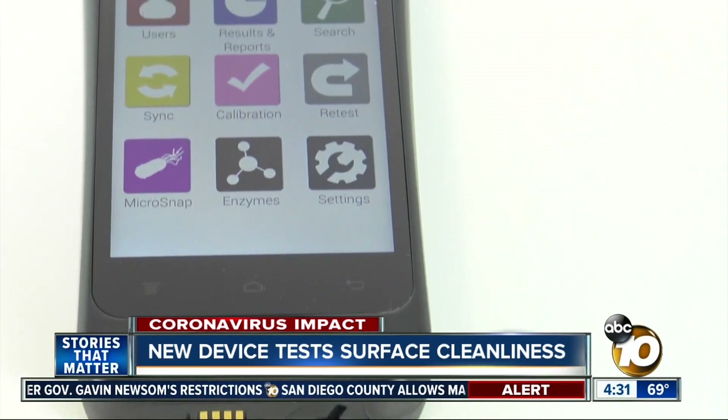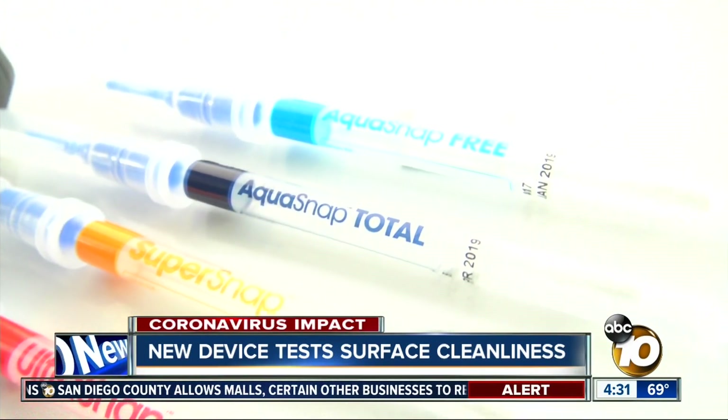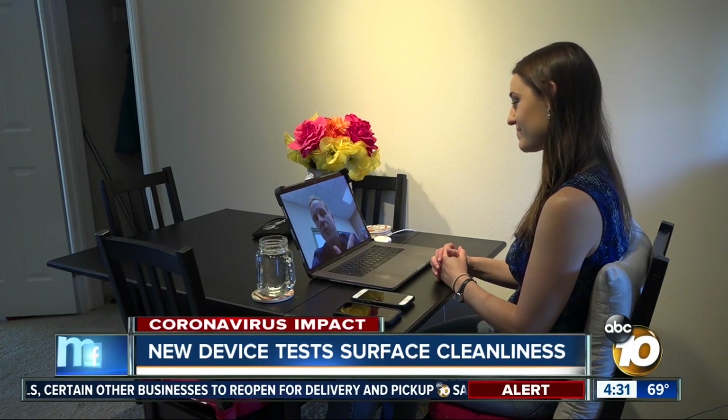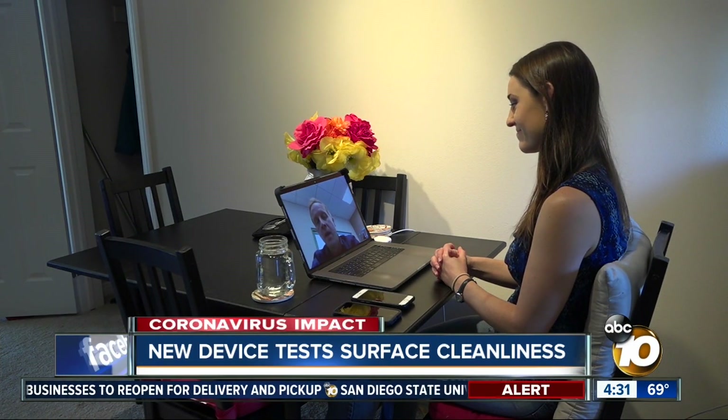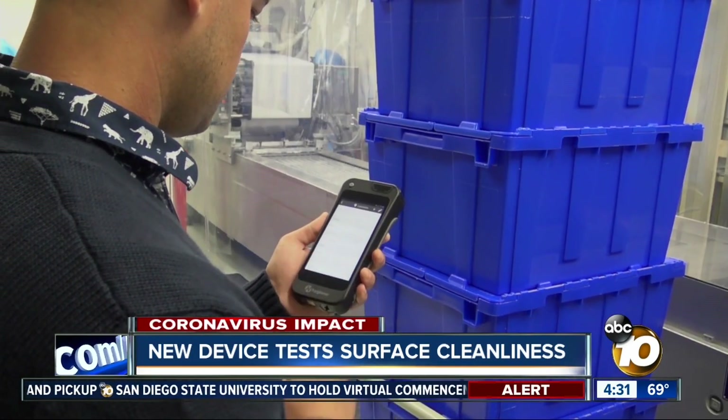If you're using the sanitizer at the right concentration, then it shouldn't affect the swabs. The device costs $1,800 and the swabs are $2 each. Nason says it could help businesses rebound: 'I think this is just another tool that they can use in order to give that confidence to the general public.' Cassie Carlisle, 10 News.